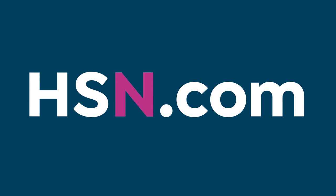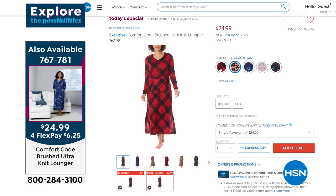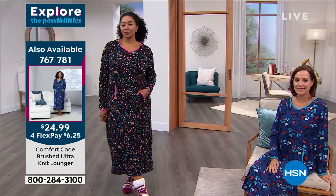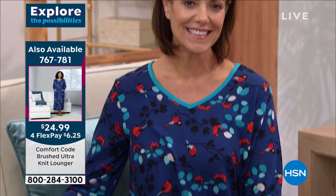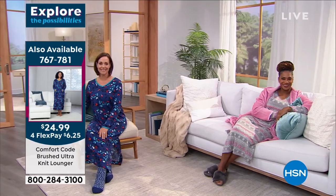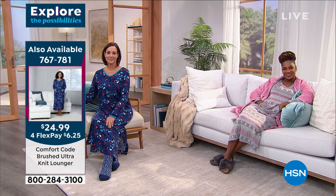A reminder - I'm wearing the Comfort Code brushed ultra knit lounger, available in extra small through extra large, 1X, 2X, and 3X. I'm in the pink gray Feral Isle. The natural animal on screen is the most popular - around 1,000 left from 13,000 we started with. 2X, 3X, and small are now sold out - just medium, large, extra large, and 1X remaining, and 1X is nearly gone. Other colors still available: navy winter birds, Feral Isle, woodland scene, and red plaid. Only $24.99.